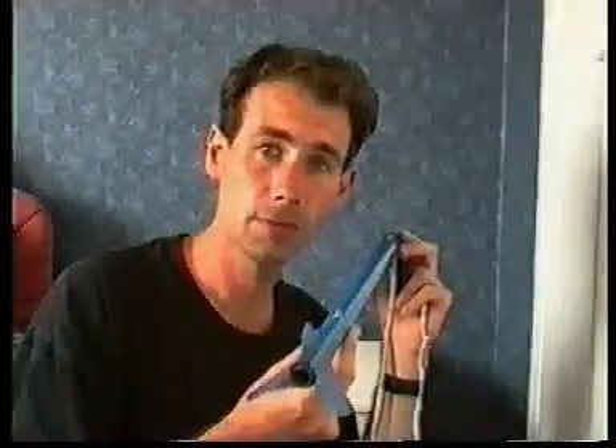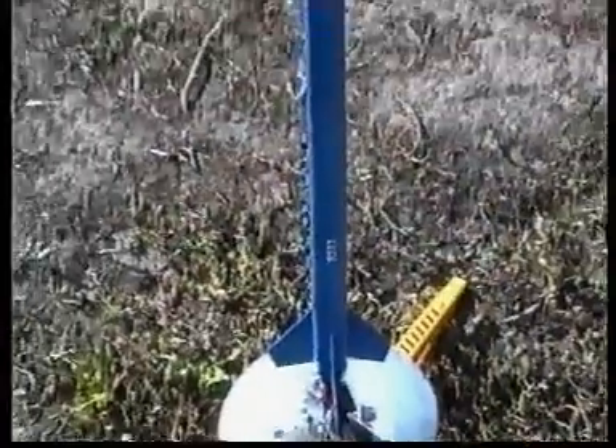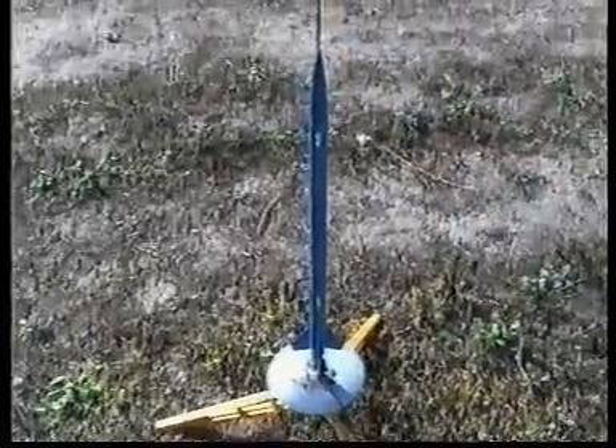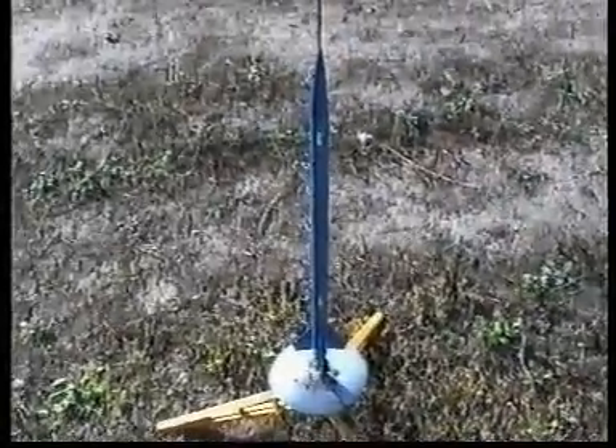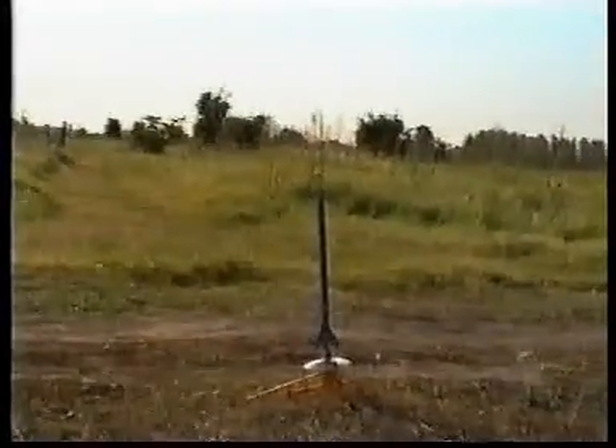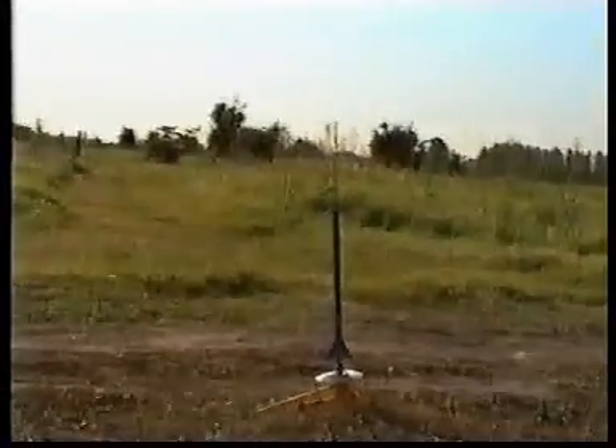This is the actual flight, on an E25-7. 3, 2, 1 — it has a pretty decent pack.